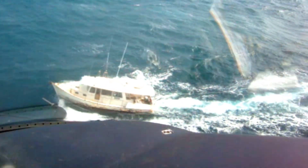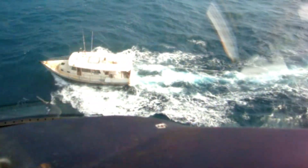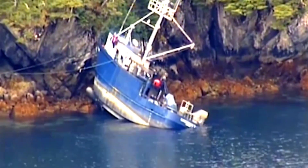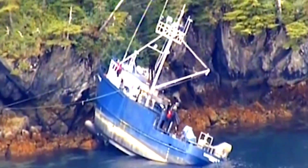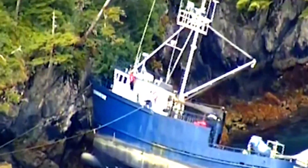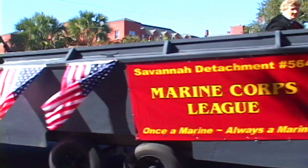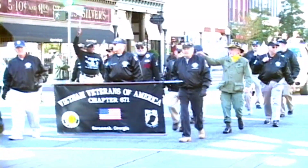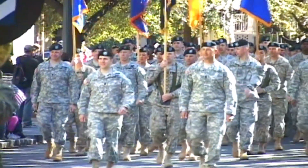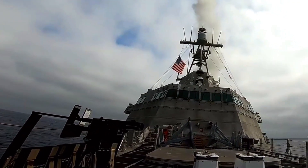Even-numbered U.S. Navy littoral combat ships are built using the Independence-class trimaran design, while odd-numbered ships are based on a competing design, the conventional monohull Freedom-class littoral combat ship. The initial order involved a total of four ships. On 29 December 2010, the Navy announced it was awarding Austal USA a contract to build 10 additional Independence-class littoral combat ships.